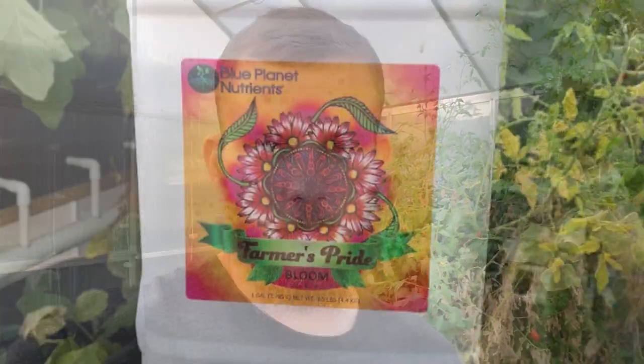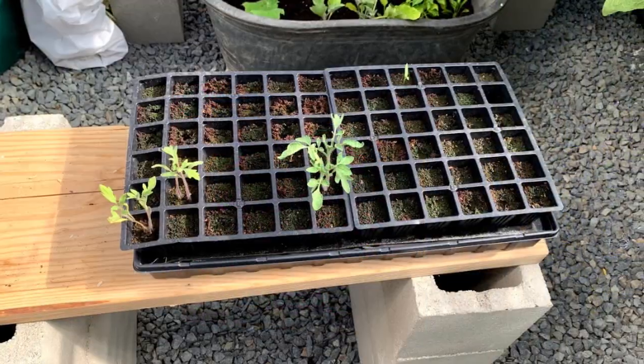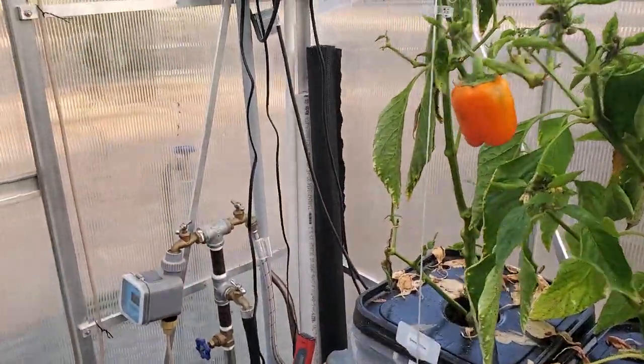We did everything completely organic — everything from our feed to our plants, every single part of this system. And as we speak, we are re-watering.